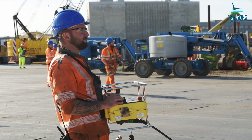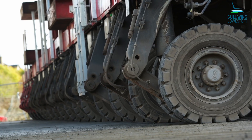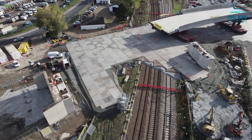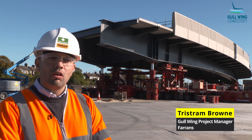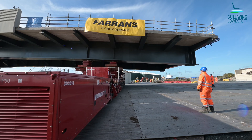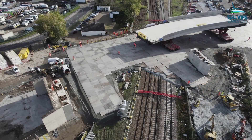We've been planning this move for over two years, since tendering for the job back in 2020. Since then we've been working closely with Network Rail, all our temporary works designers, the permanent works designer, and all our specialist subcontractors to develop a plan for this installation.